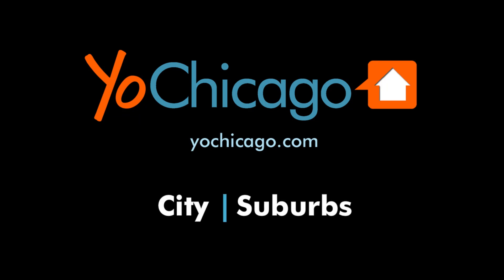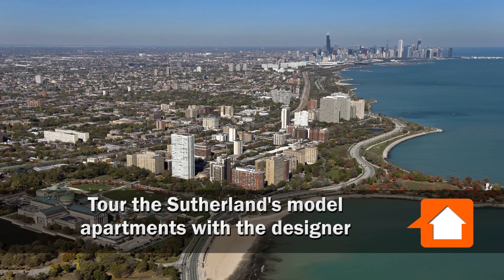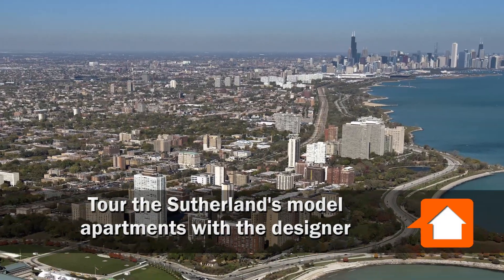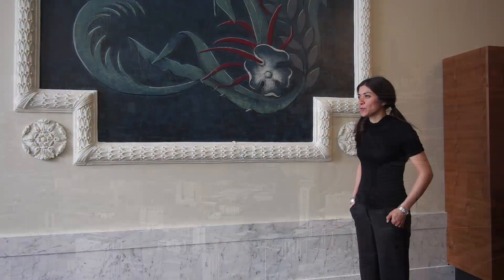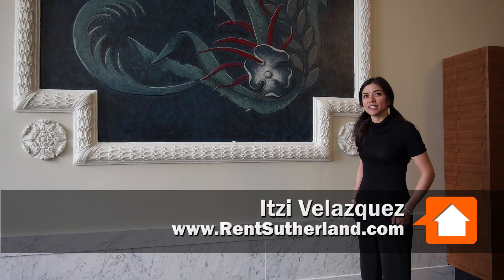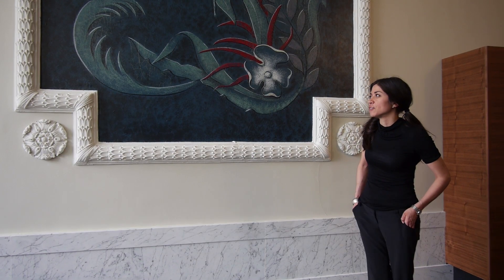Joe Zekas from YoChicago.com. I'm at the beautifully restored Sutherland in Hyde Park, Kenwood, with Itsy Velasquez from the Sutherland Group. We are here at 4659 South Drexel Boulevard.